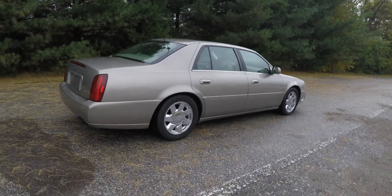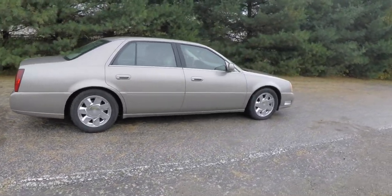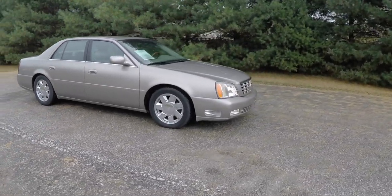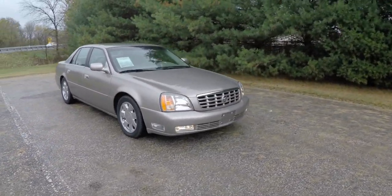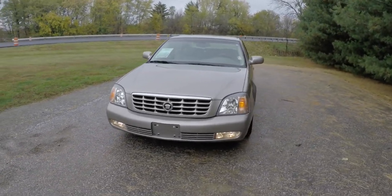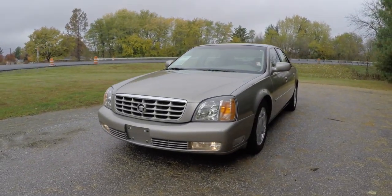That concludes our quick walk-around look at this 2000 Cadillac DeVille DTS. If you have any questions or would like to see this vehicle, please contact our showroom — one of our friendly sales staff will be more than happy to answer any questions you may have. Thanks for watching!